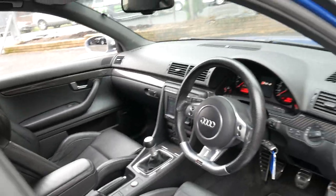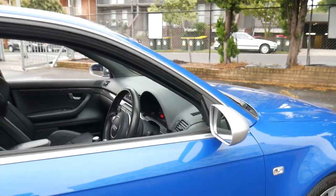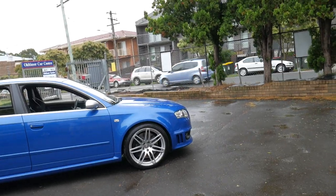It's a six-speed manual, obviously. It's got a naturally aspirated 4.2 litre V8 which produces over 300 kilowatts — I think 309 from memory. Which is pretty impressive: no superchargers, no turbos, just a naturally aspirated motor.